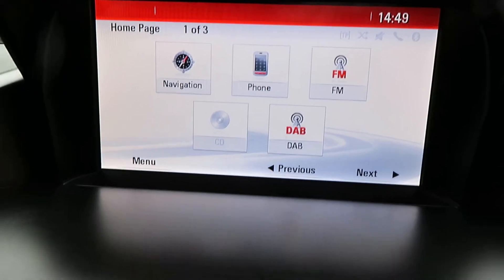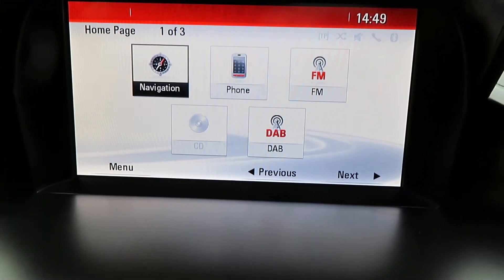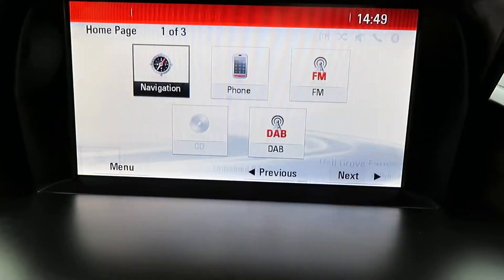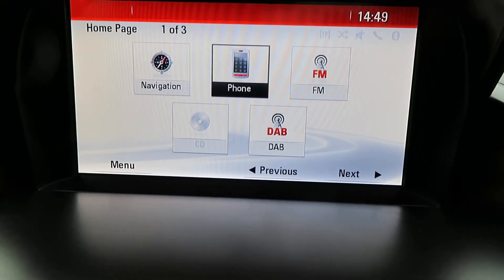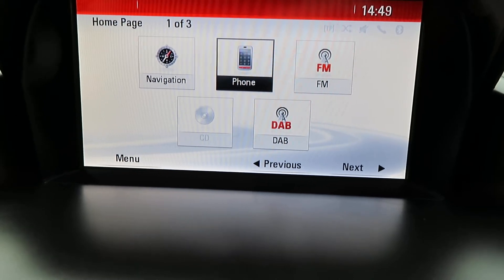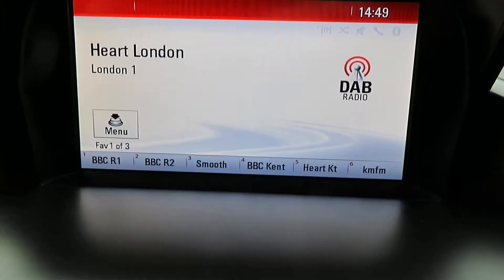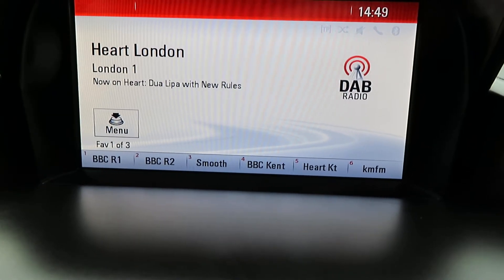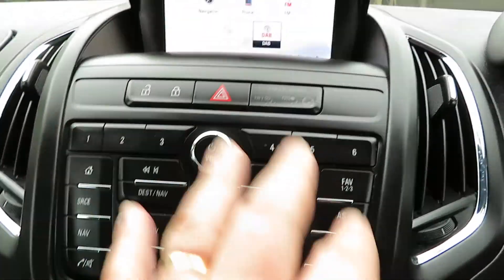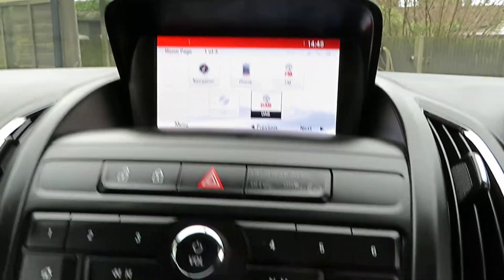On the home page you can see it's got sat nav. The telephone will take up to five devices. You can play music, and there's FM and DAB radio. This is why people like the Energy — it comes with sat nav and Bluetooth as standard.